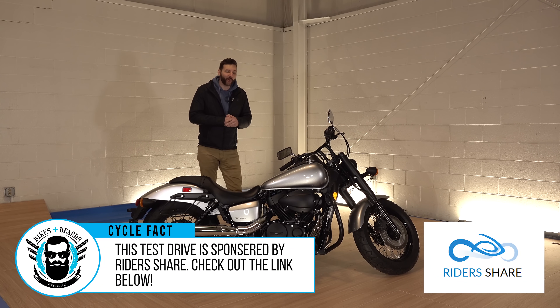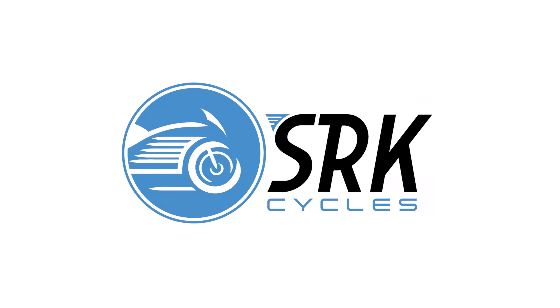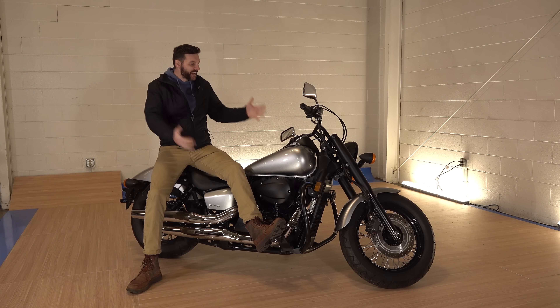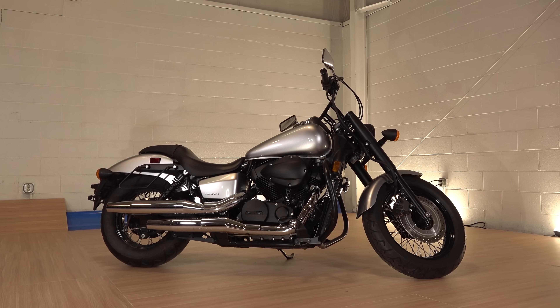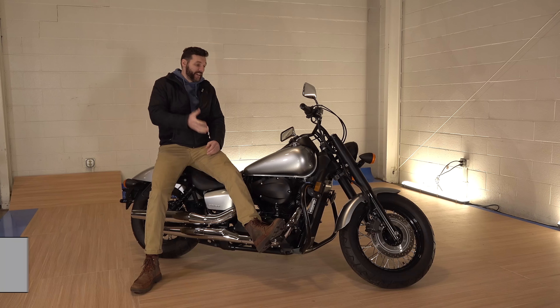Is this the best Honda Shadow ever made or is this the scariest Honda Shadow ever made? I'm Sean from SRKCycles.com, and with me today is a 2015 Honda Shadow Phantom. Like all Honda Shadows they currently make, it's a 750cc engine and it's a pretty awesome bike.